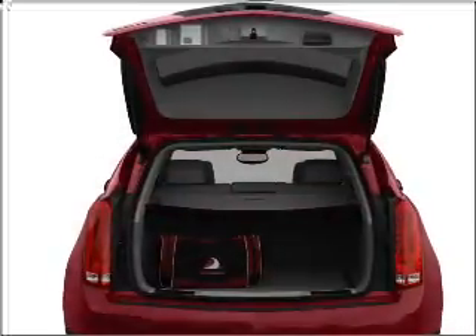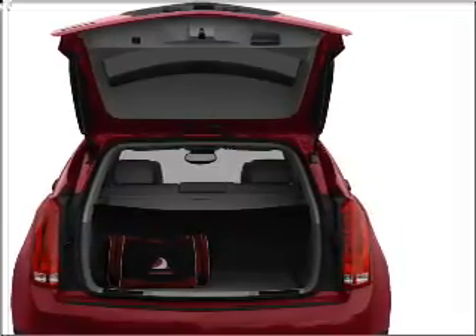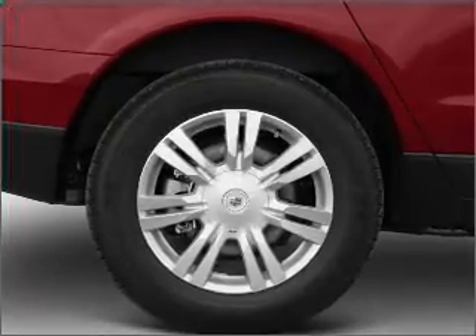With a reliable six-cylinder engine connected to a smooth shifting six-speed automatic transmission, GPS navigation will guide you to your destination. Premium wheels lend a distinctive appearance.